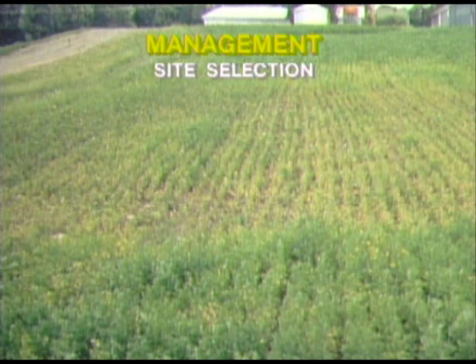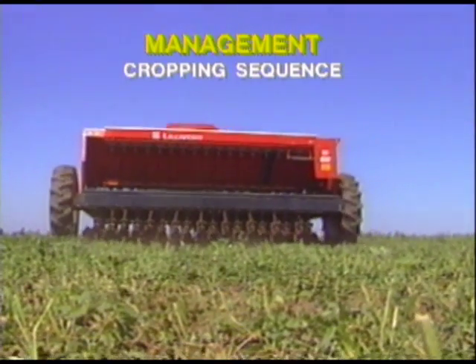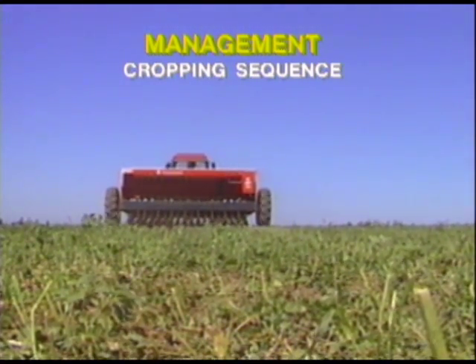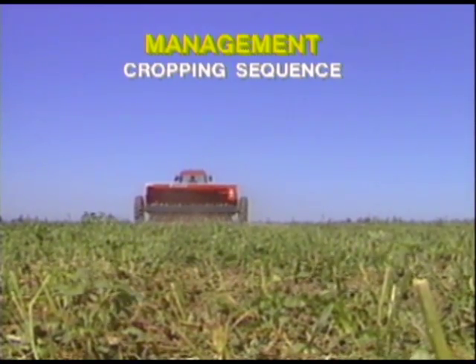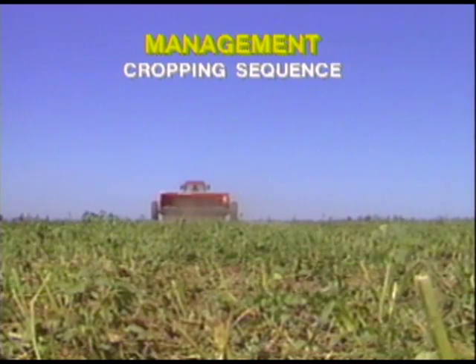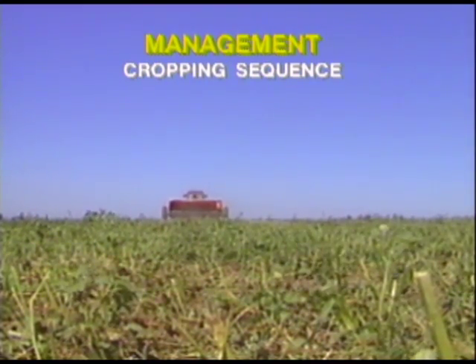Another important practice is the selection of suitable sites for growing alfalfa. By avoiding poorly drained fields, you can reduce stand losses from Phytophthora root rot and other soil-borne diseases. Using an appropriate cropping sequence is also important. It's always best to avoid planting alfalfa in fields recently cropped to legumes. But where diseases such as verticillium wilt or sclerotinia crown and stem rot have occurred, it's critical to rotate the fields with three or more years of a cereal crop following deep plowing of the forage crop residue.